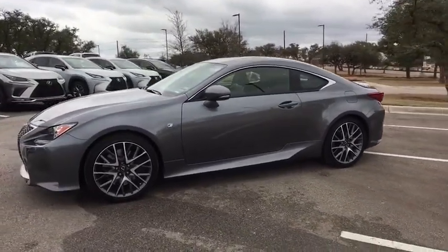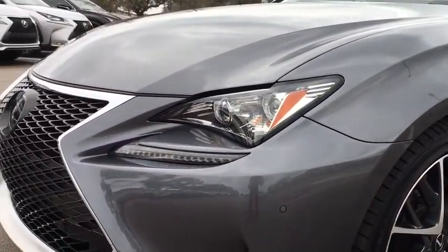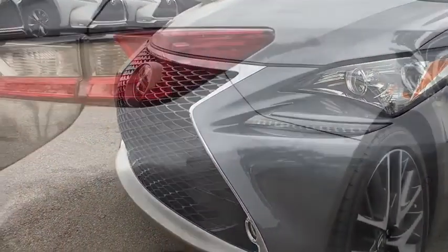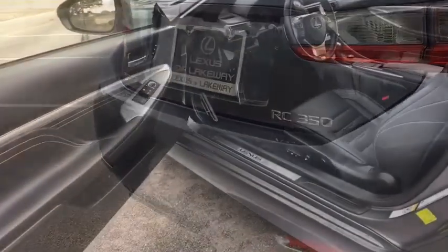Power steering, aluminum wheels, auto dimming rear view mirror, cruise control, keyless start, floor mats, four wheel disc brakes, rear defrost, AM FM stereo radio, universal garage door opener.